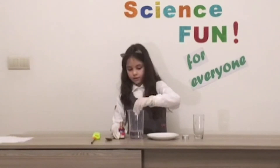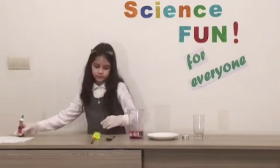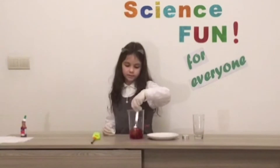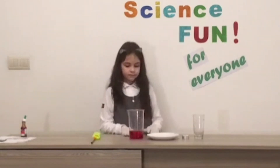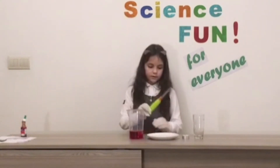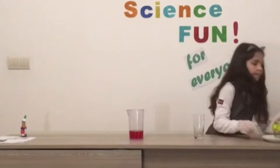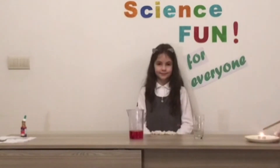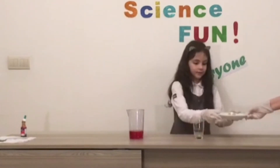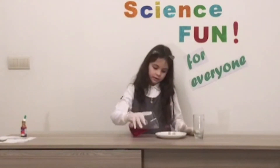beaker. Then we will mix them together. Okay, then we will give some things to our parents to help us. Then we will pour some water in the plate.